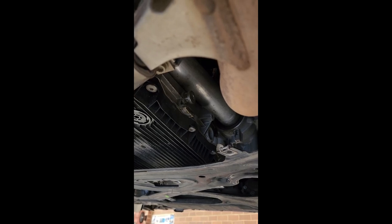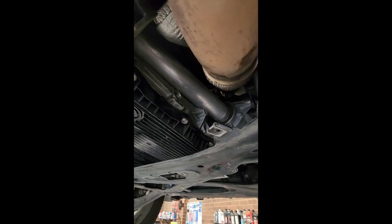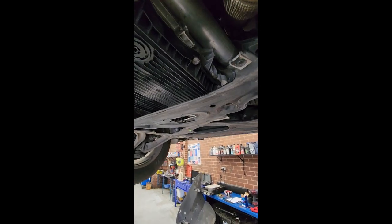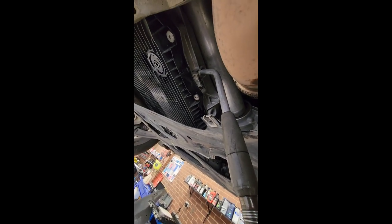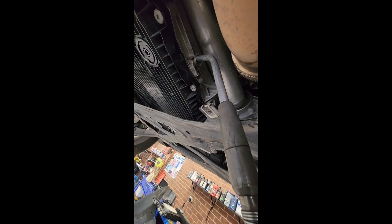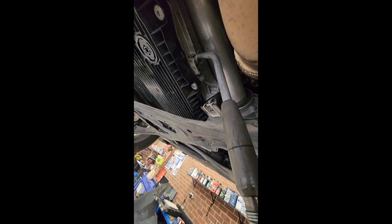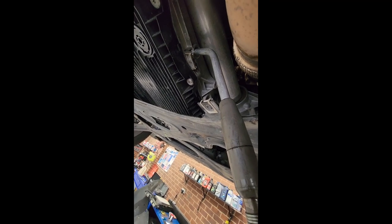And I start the car and lift it up again. As you can see now, nothing coming out. So I'm going to pump more fluid in there. That's actually about four and a half liters total, so it's coming out now.